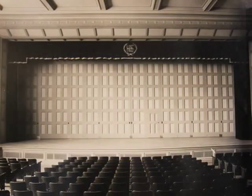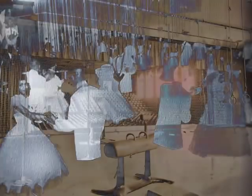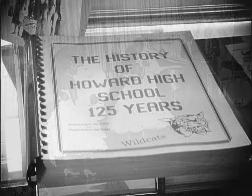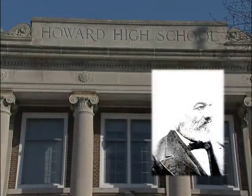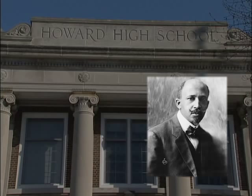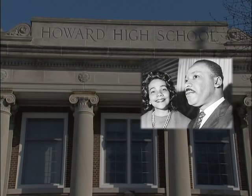The heart of Howard High School is the auditorium, which once also doubled as the gymnasium. Here students enjoyed dances, including the school prom, as well as guest lecturers. Not just any guest lecturers, mind you. Howard High was visited by some of the greatest Black visionaries of all time, including Frederick Douglass, Booker T. Washington, W.E.B. DuBois, Langston Hughes, and Martin Luther King Jr. and Coretta Scott King.